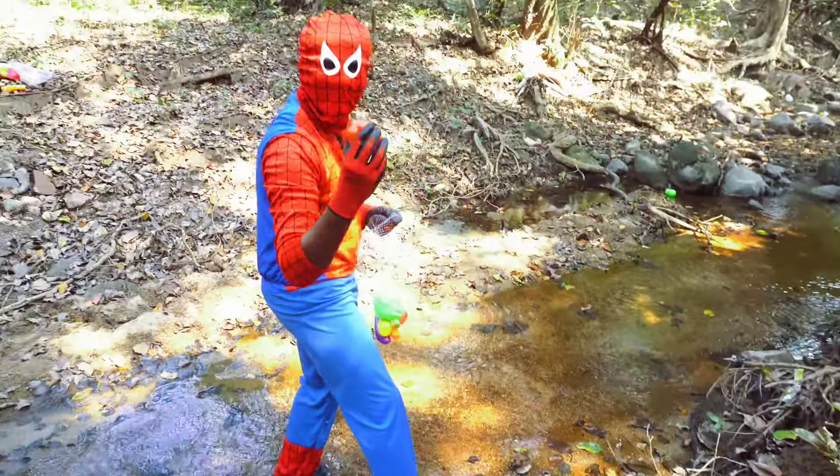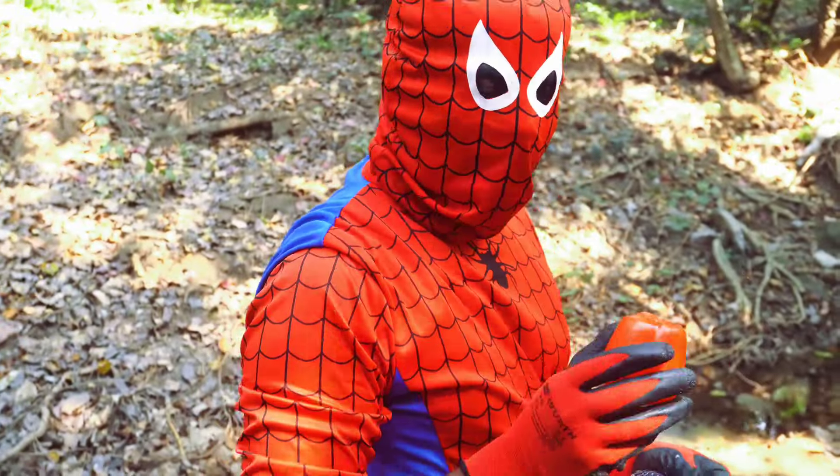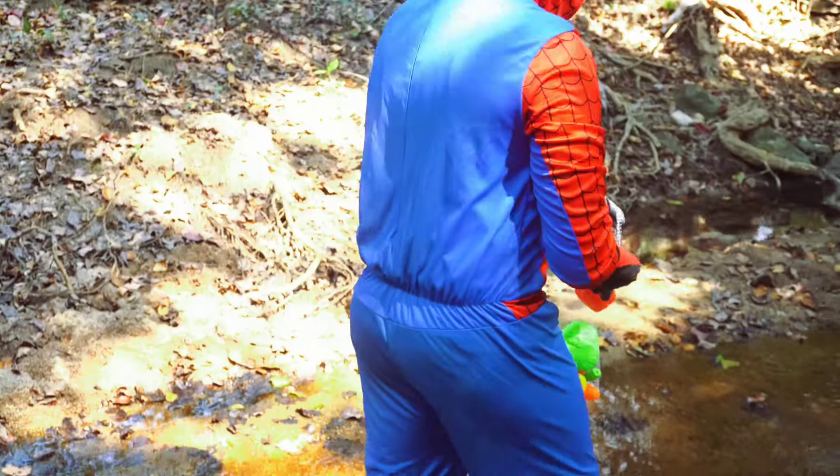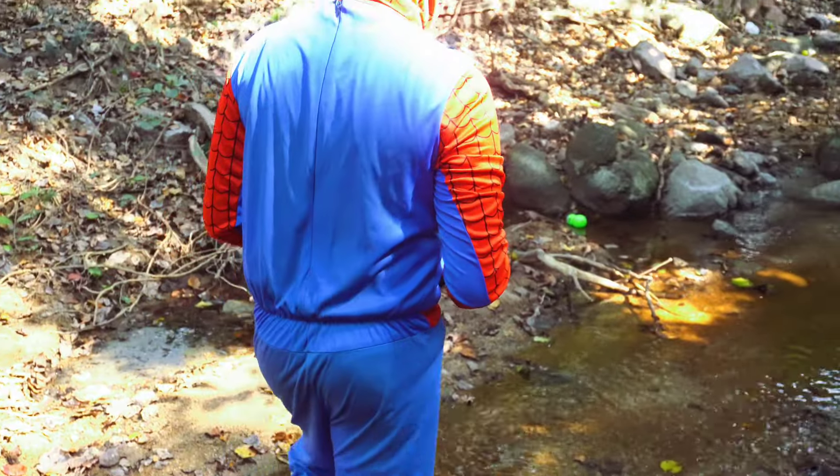Spider-Man found a capsicum. Capsicum, or bell peppers, are colorful buddies in the kitchen. They're like crunchy, edible rainbows. You can eat them raw with dips for a healthy snack or stuff them with tasty fillings.